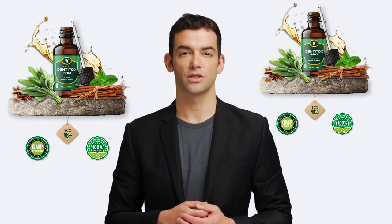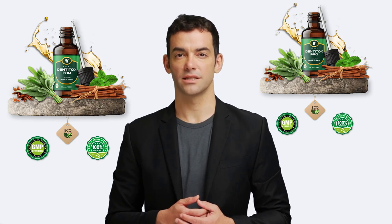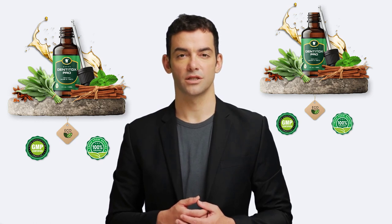Denatox Pro is a dietary supplement specifically formulated to rebuild gums and teeth. It has an amazing combination of vitamins and plants, including vitamin A, C, D3, K2, potassium phosphate, zinc, microencapsulated calcium, and collagen to fight gum infections and inflammation.